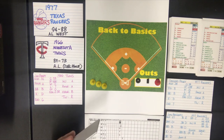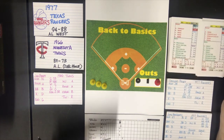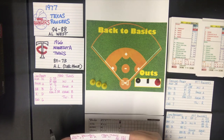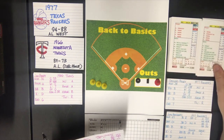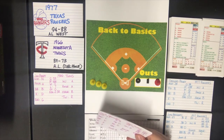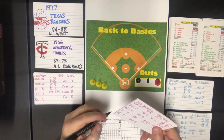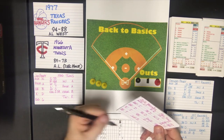Top of the third — back to the top of the lineup with Zoilo Versailles. He's against a B pitcher. He gets a strikeout if the batter is an A or B on strikeout, and he isn't. So we check the out section — the out is shortstop, he goes six to three.